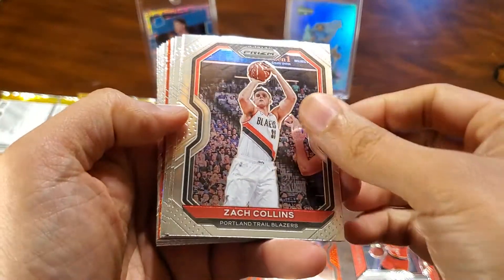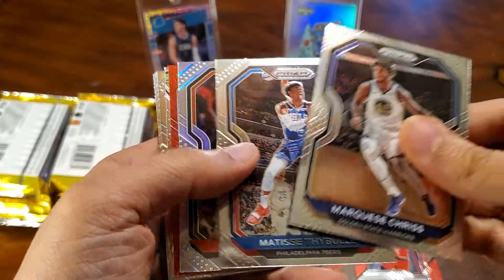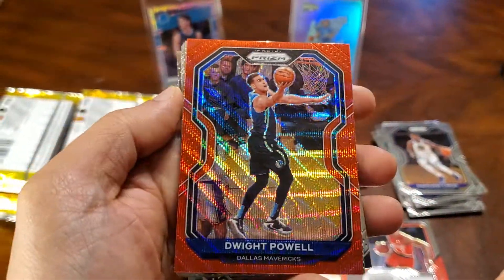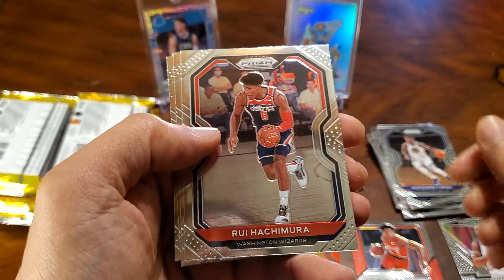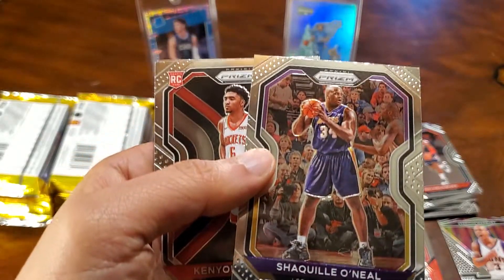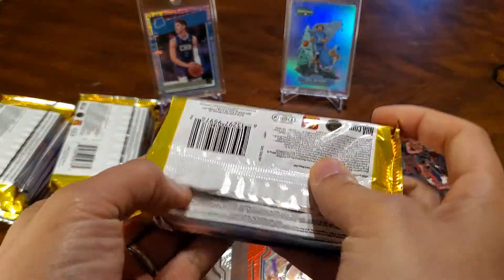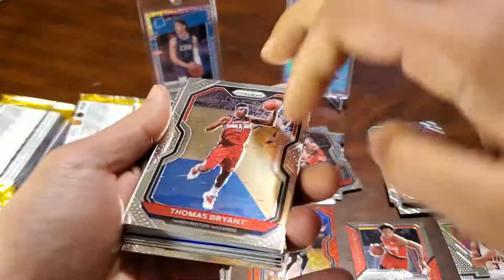Zach Collins. Trae Young. And here's a silver. Dwight Powell, Red. Insert. There's a Shaq. Kenyon Martin. And a Wendell Carter.